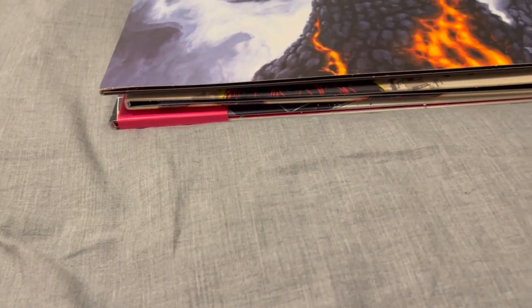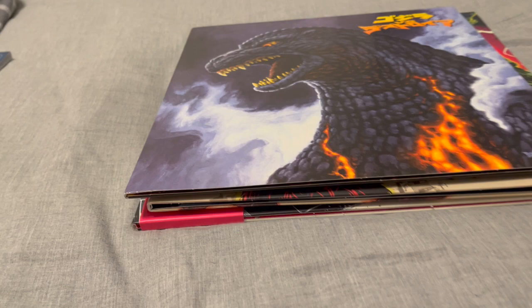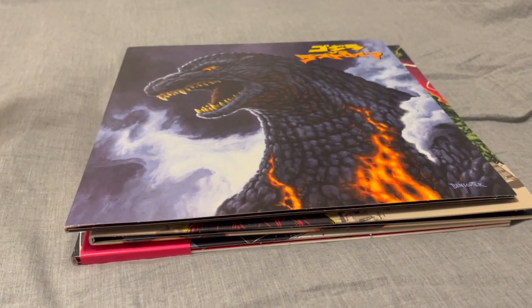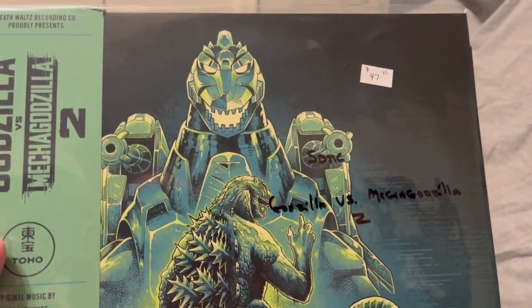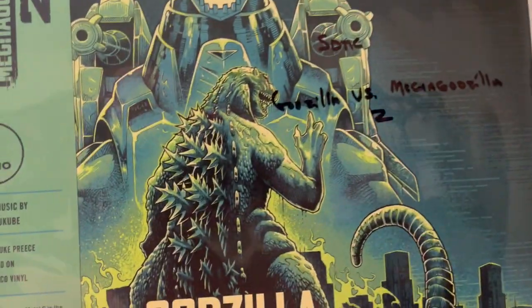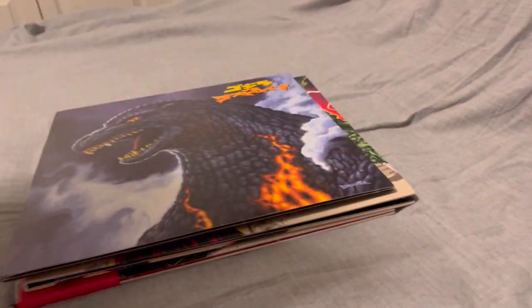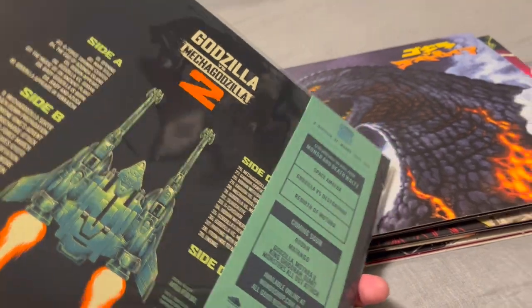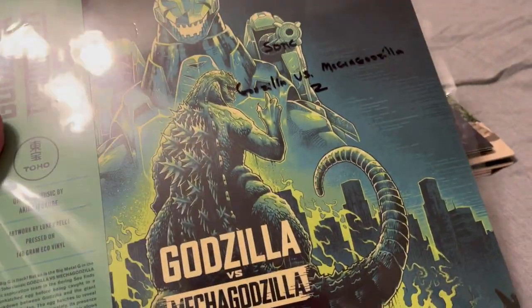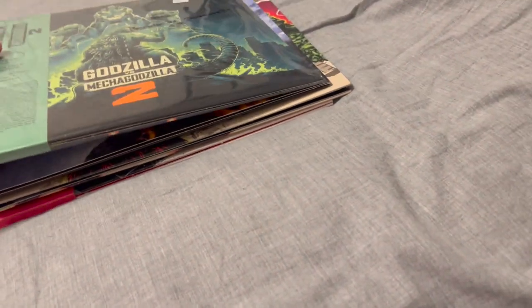Next up, also coming from Mondo — another one of my favorites out of the Heisei series: Godzilla vs. Mechagodzilla 2. That was obviously what I paid for. This is the Eco-vinyl repress, not the original issue of it. I wanted to try to get all the Godzilla soundtracks that Mondo's offering before they become pretty much impossible to find.